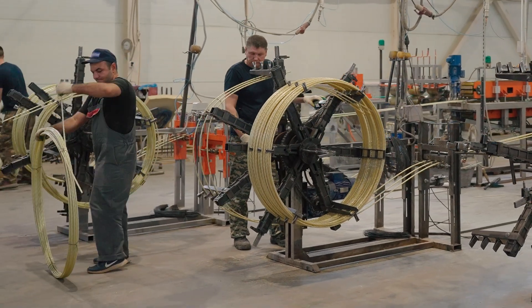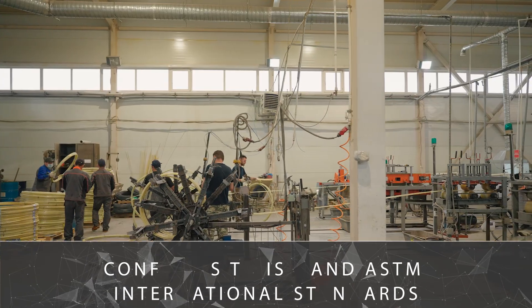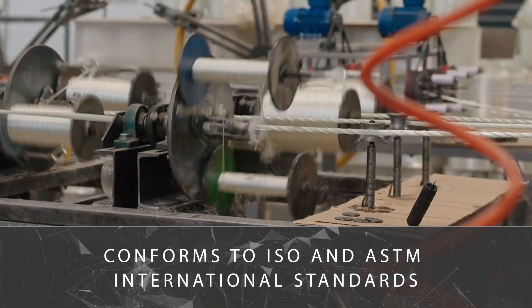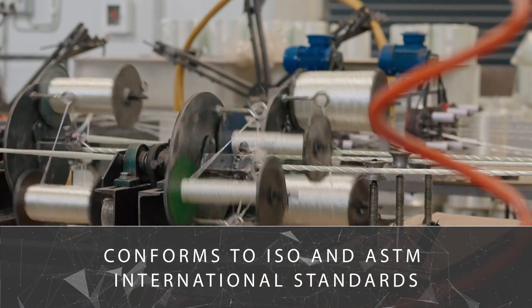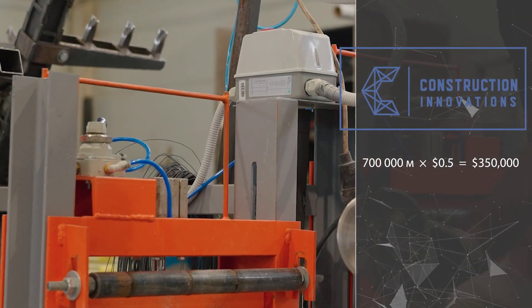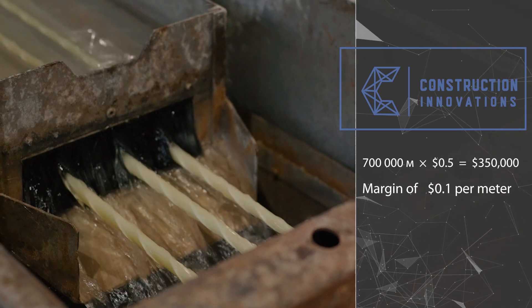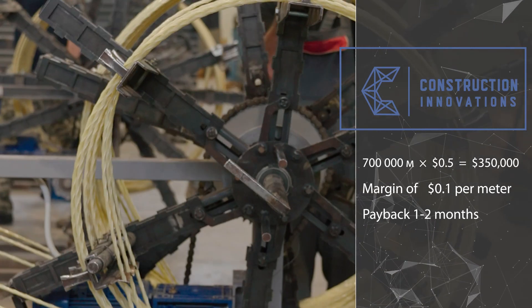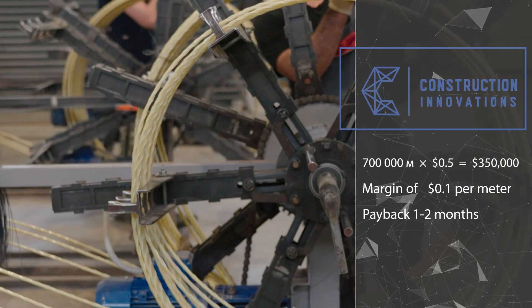All products manufactured on our equipment have repeatedly undergone and continue to regularly undergo all necessary tests and certifications according to ISO and ASTM international standards. When producing 700,000 linear meters of 12-millimeter rebar at the cost of 50 cents per meter, the markup will average 10 cents per meter. Accordingly, under ideal conditions, the equipment costs can be recouped within one to two months.